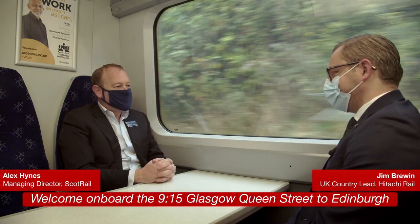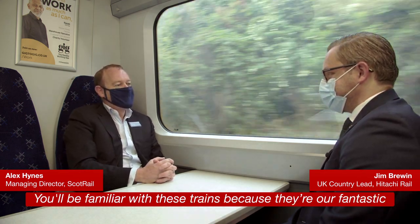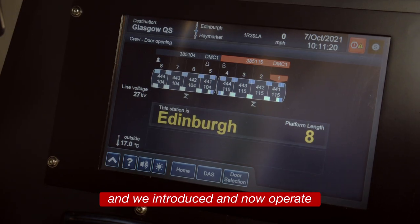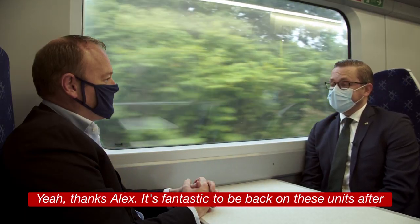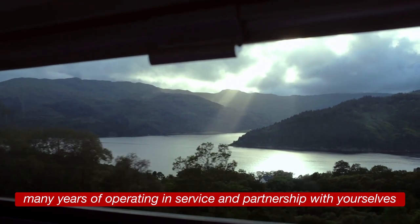Good morning Jim, welcome on board the 9:15 Glasgow Queen Street to Edinburgh. You'll be familiar with these trains because they are fantastic brand new electric trains which you've built and we introduced and now operate — and of course they were the most reliable new train in Britain. Thanks Alex, it's fantastic to be back on these units after many years of operating in service in partnership with yourselves.